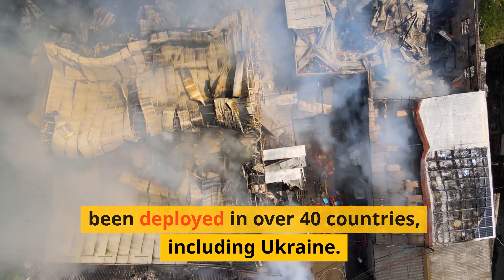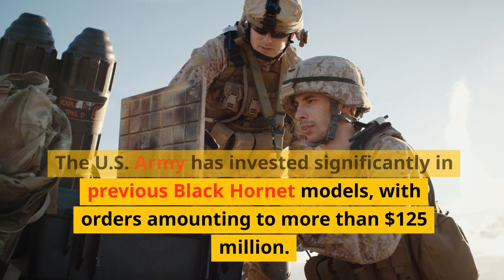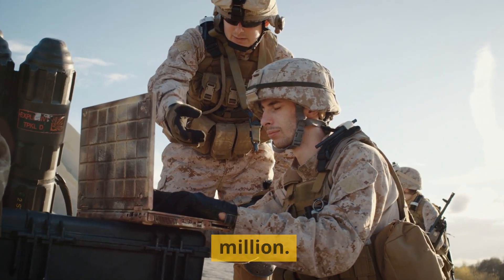Past versions of the Black Hornet have been deployed in over 40 countries, including Ukraine. The U.S. Army has invested significantly in previous Black Hornet models, with orders amounting to more than $125 million.